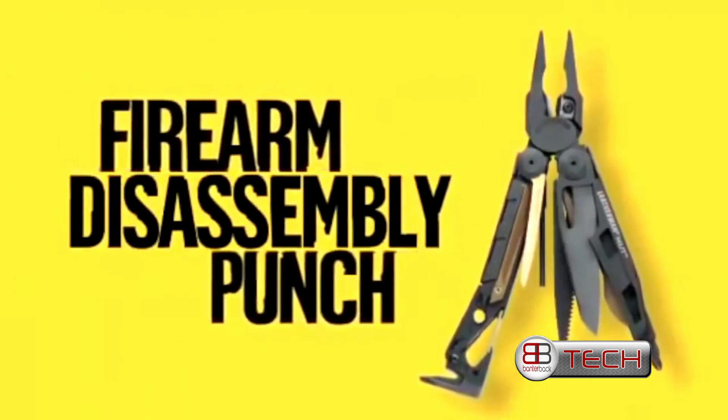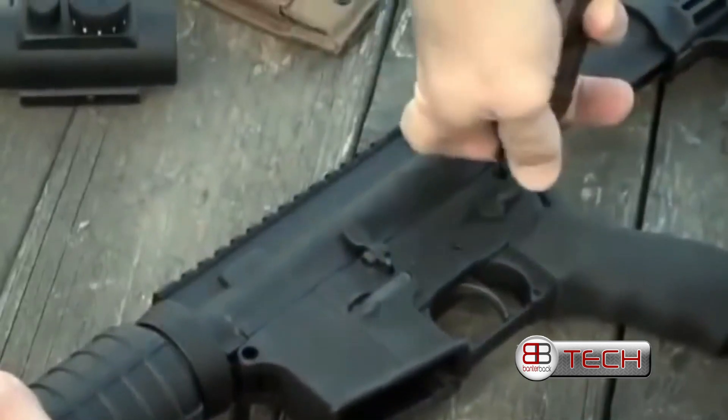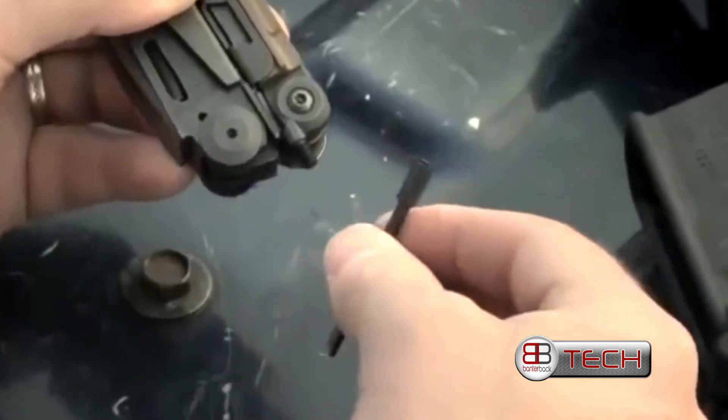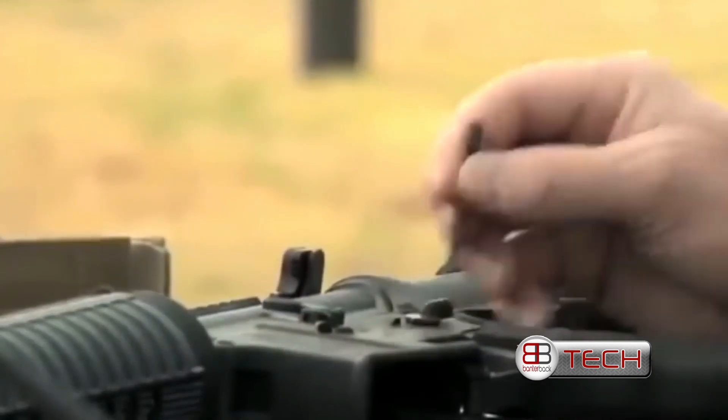The replaceable firearm disassembly punch makes for easy removal of takedown and retaining pins. The 1⅛-inch standard punch can be used alone or with the hammer end of the Mutt when more force is needed.